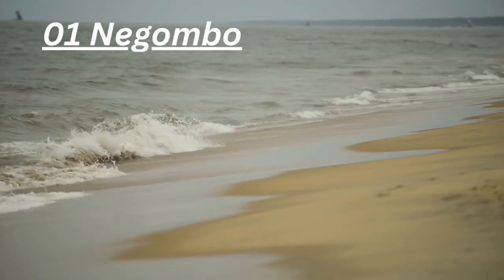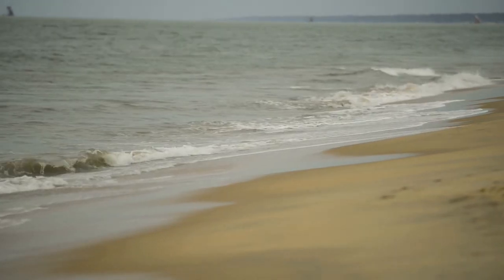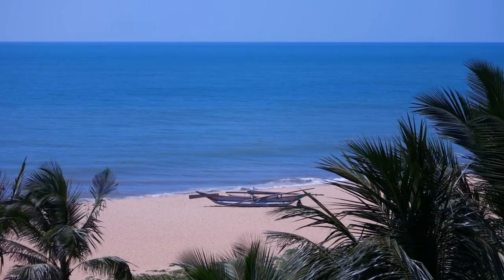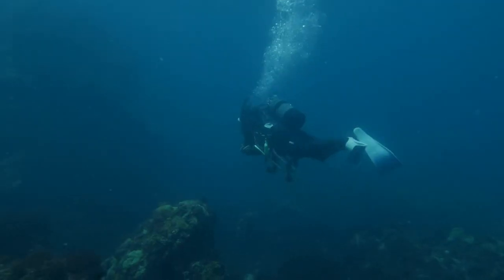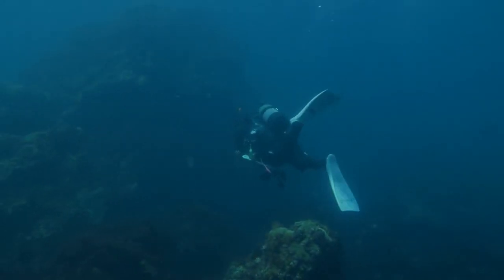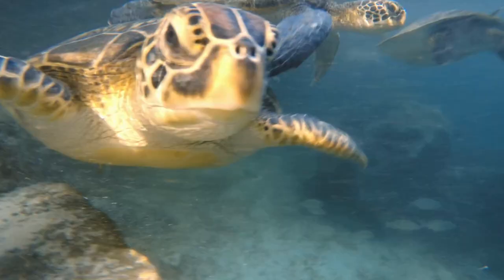Number 1: Negombo. Negombo is a popular scuba diving destination in Sri Lanka. The calm waters and the vibrant coral reefs make it an ideal spot for both beginners and experienced divers. You can see a variety of marine wildlife, including seahorses, octopuses, and turtles.